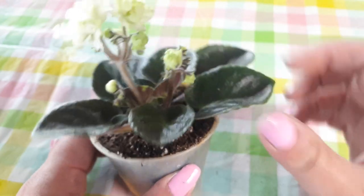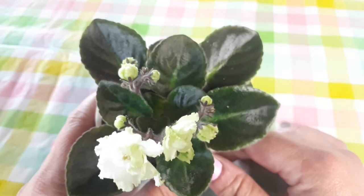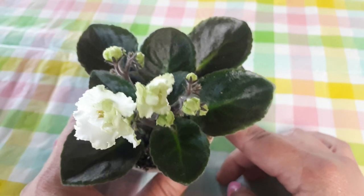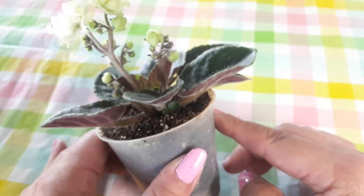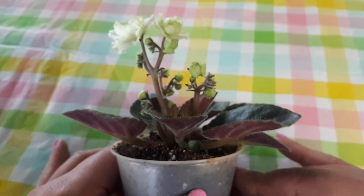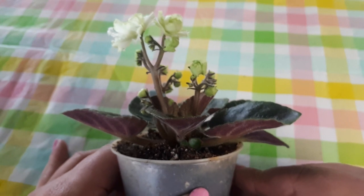It is a little semi-miniature — c'est une petite semi-miniature. We plant this one in a three-inch pot; elle va être contente dans un pot de trois pouces. Look how high the stems go up — regardez les tiges florales, comment elles montent hautes.